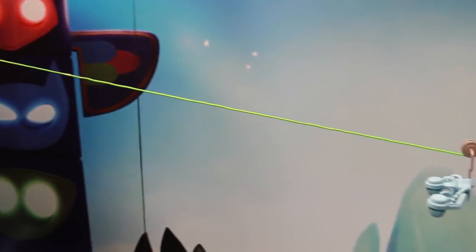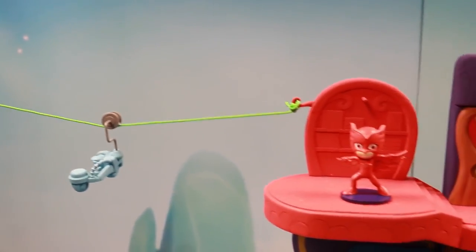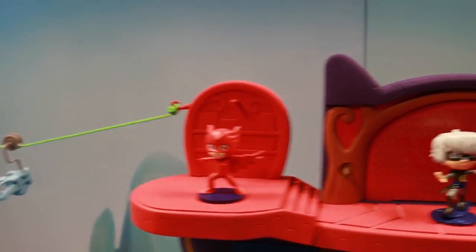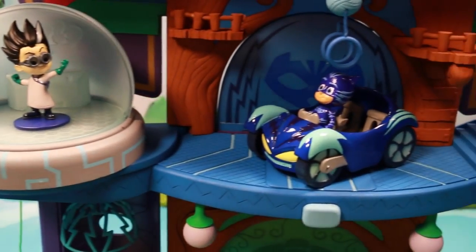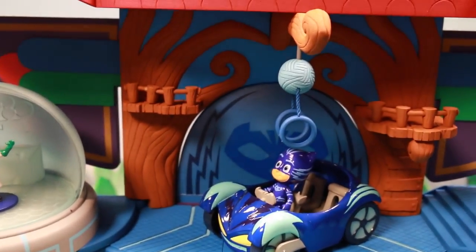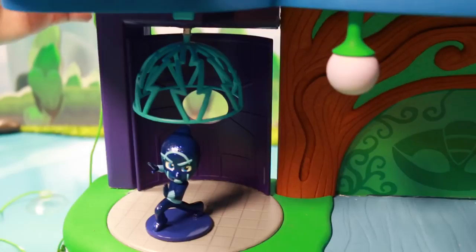The playset also has this huge zip line, which connects to a suction cup — maybe to your wall or wherever you want to place it — so you can have Owlette really fly. Right above Catboy, he has a yarn and some cat rings for him to practice his skills and his cat leg reflexes. And Night Ninja better watch out, because right above him we have a cage to capture him.